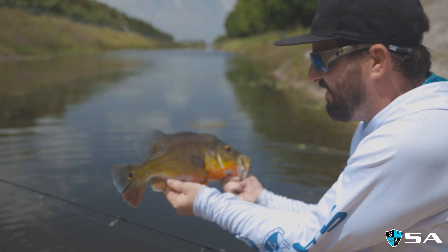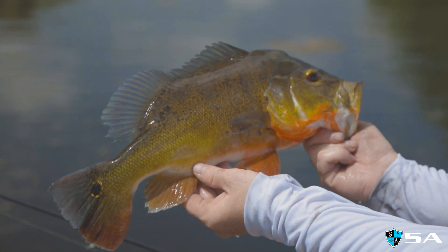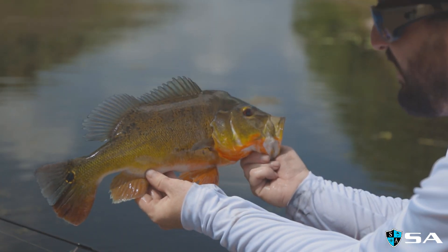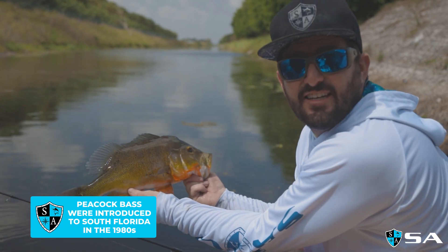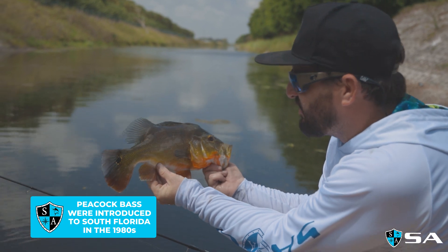We've been planning a trip down to the Amazon, going up river to catch these things, but it's pretty cool. They are invasive, but they are fun as heck to catch. Great for the kids, great for the family.